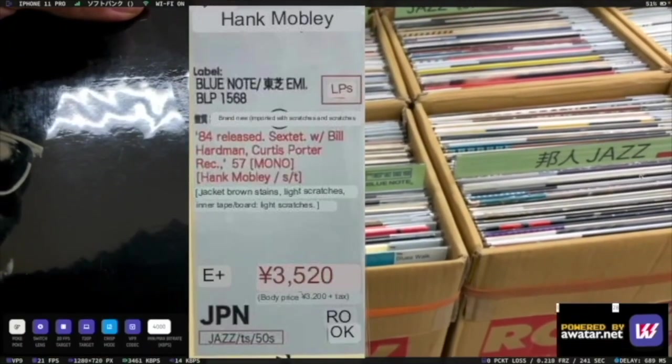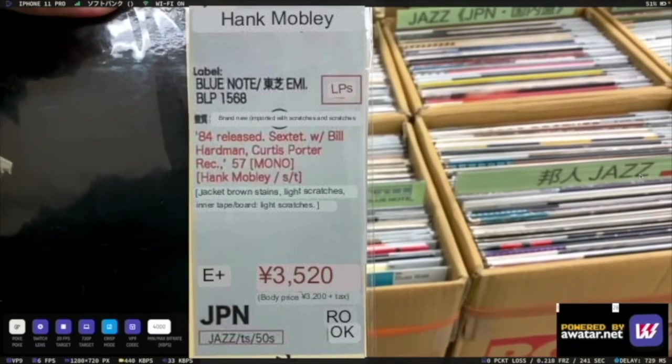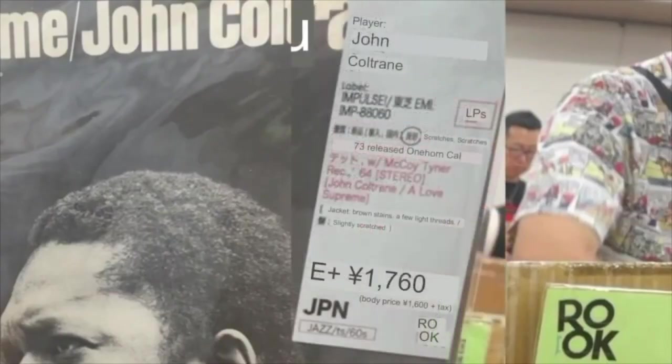The Hank Mobley — the jacket says brown stains, slightly scratched, and there's inner tape on the jacket, so somebody replaced it from the inside. The Coltrane has got brown stains on the jacket and a few light scratches.